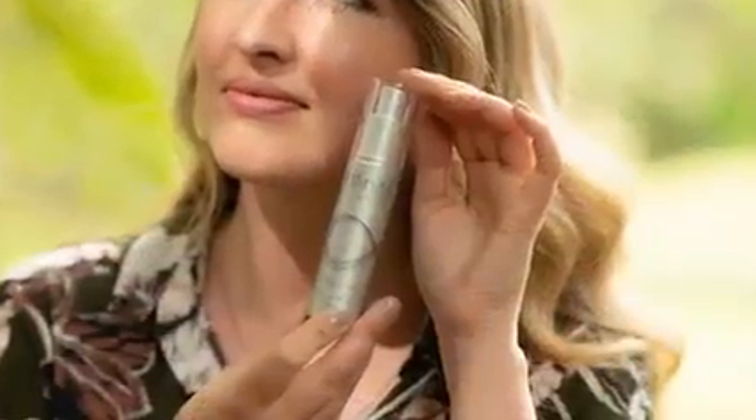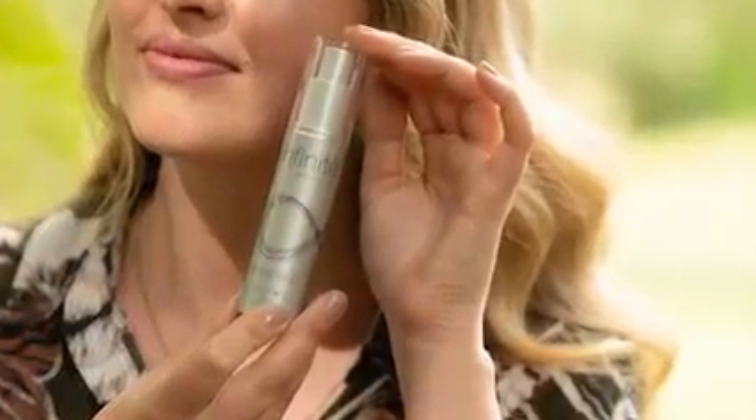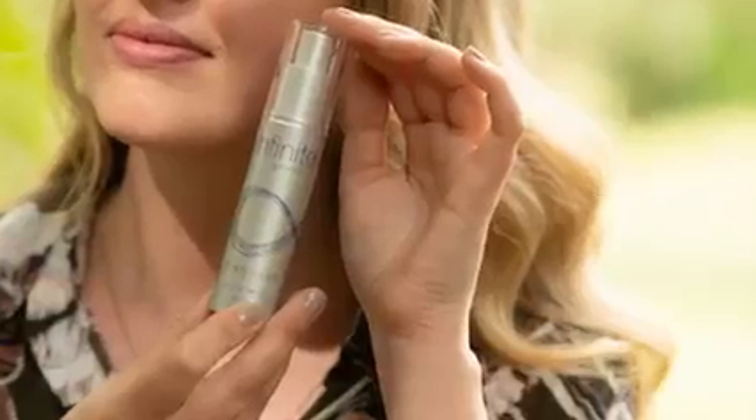Soak in the serum. A serum is designed to go on before a moisturizer to really give your skin a boost of hydration. Our Infinite by Forever Firming Serum also helps to target the signs of aging with a clinically proven three amino acid peptide, which complements the natural process of the skin to increase firmness and reduce the appearance of fine lines and wrinkles.